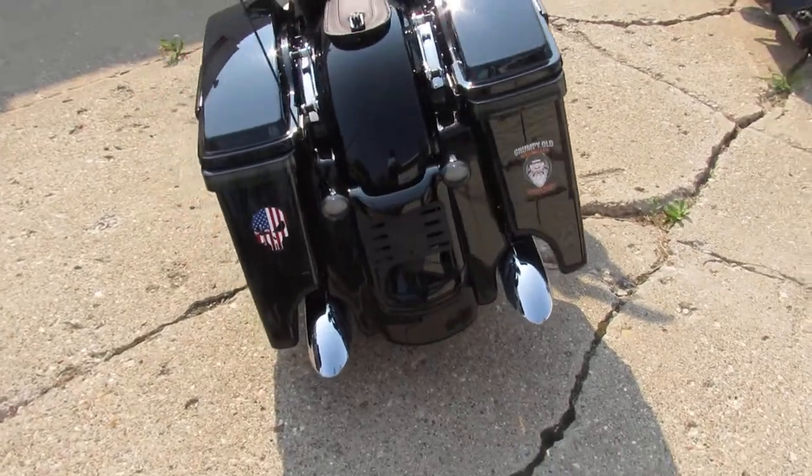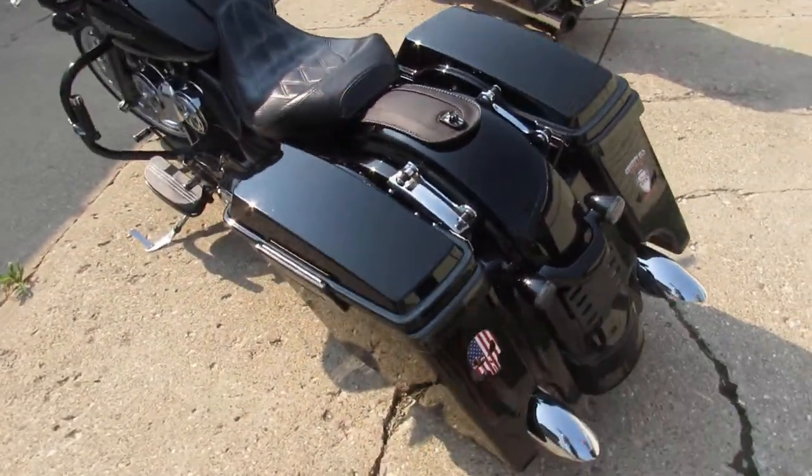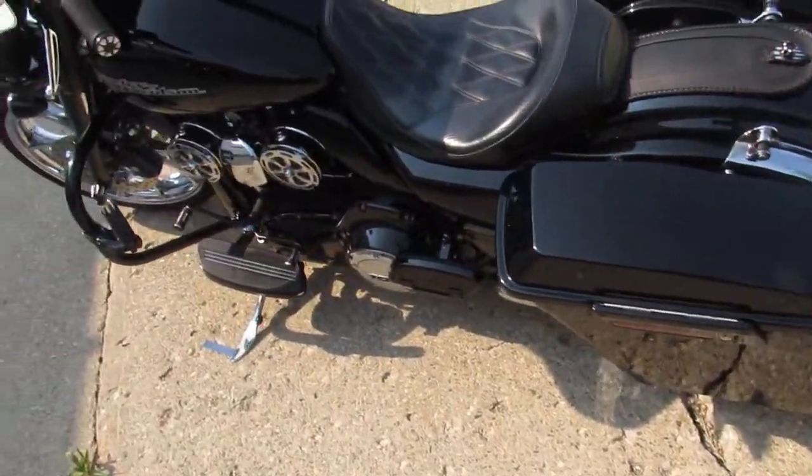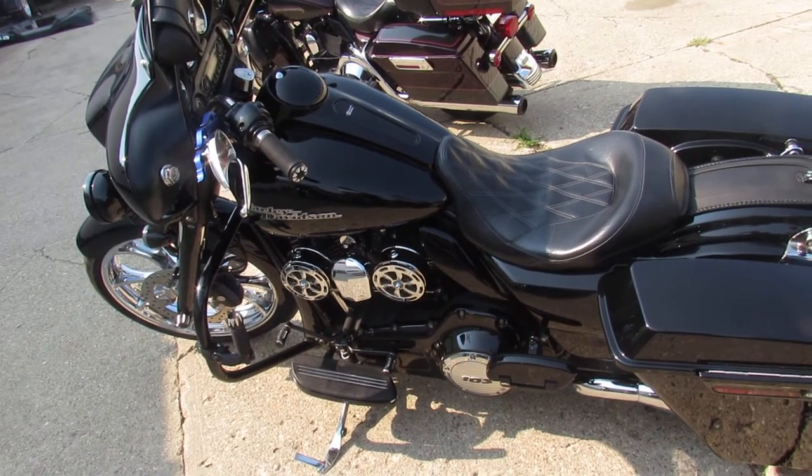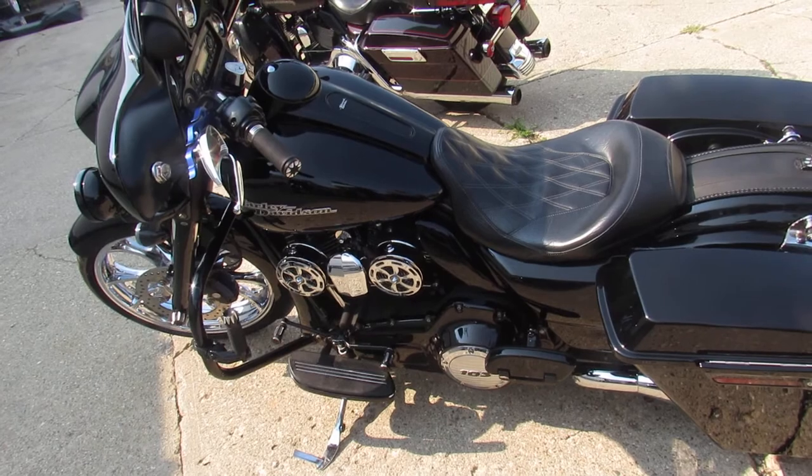There's not much this bike doesn't have. Over $40,000 invested in this build. You can own it for $17,999. Give us a call — we'll get it done. 810-648-9500.